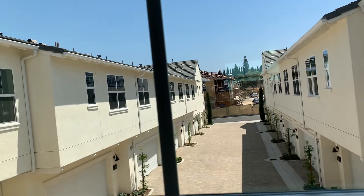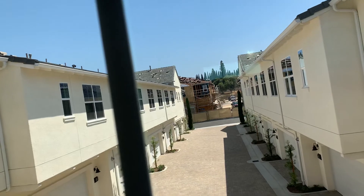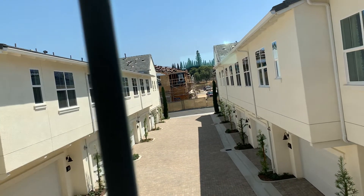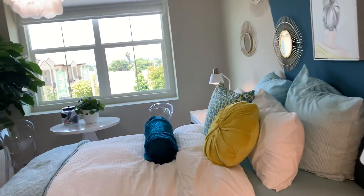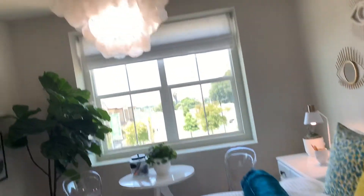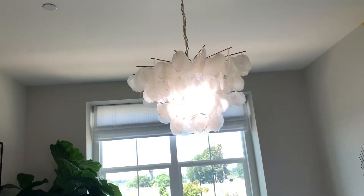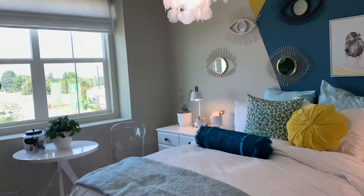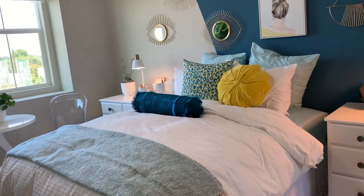I forgot how to calculate — roughly 14 to 16 units per building or something like that, I could be wrong. So we like this — now the question is can we afford to get a loan, can we afford to move in? That's the question.